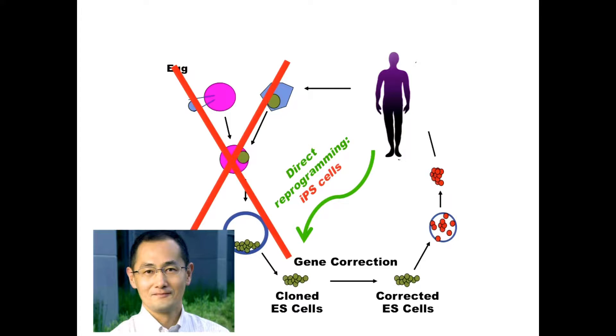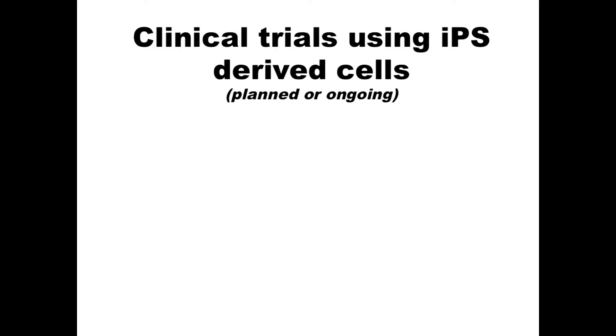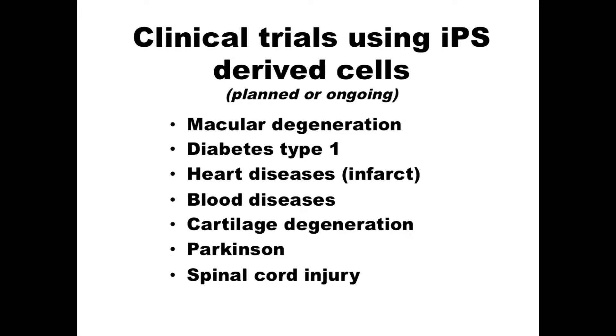With iPS cells, you make patient-specific cells from a patient who has some defect, differentiate those, and you can model the disease. And you might use it for cell therapy. I was recently at the 10-year iPS symposium in Kyoto, and there were quite a number of interesting trials planned or ongoing — macular degeneration, diabetes type 1, heart disease with promising results from primate studies, blood diseases, cartilage degeneration, Parkinson's, and spinal cord injury — all in planning or already in phase 1.